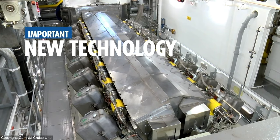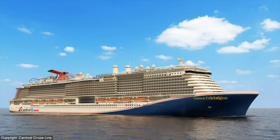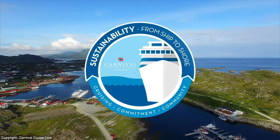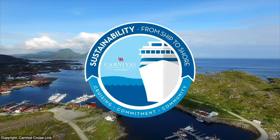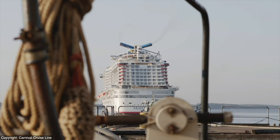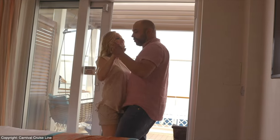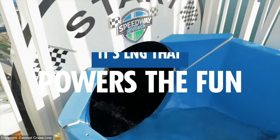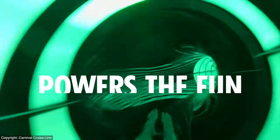And it's an important new technology to propel our new class of Xcel ships and our company into greater success and a stronger partnership with our ports and destinations. That's why we're proud to bring Mardi Gras to North America. So whether you're enjoying a show, relaxing in your stateroom, or sipping a piña colada poolside, remember — it's LNG that powers the fun.